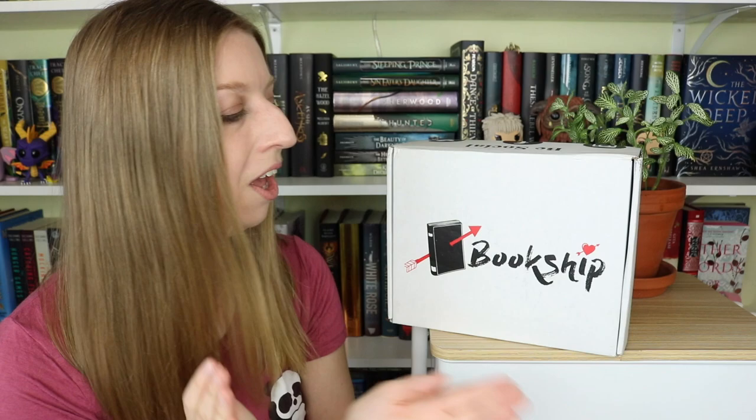Hey guys! Welcome back to my channel. I'm here for another unboxing. I swear I do things other than unboxings on my channel — I've just been really busy this week. I'm here for the August Bookship box, and if you guys saw my last Bookship unboxing, you'll know why I'm excited. My last one was a treat and a half. If you want to see some real sexy modeling, go check out that video.